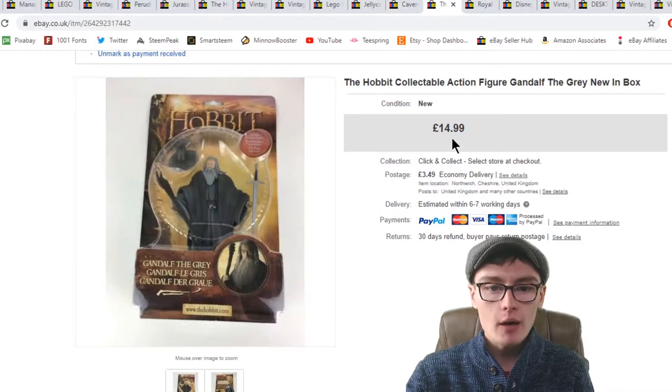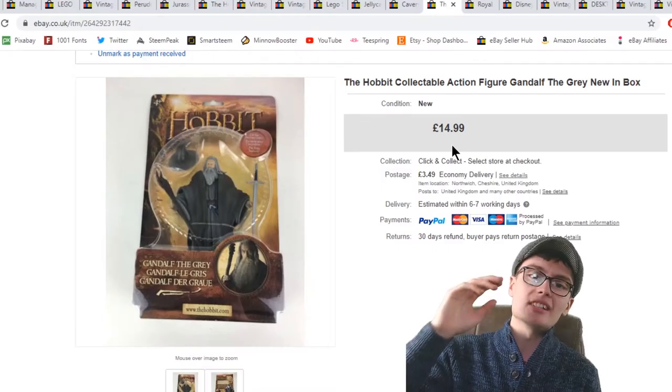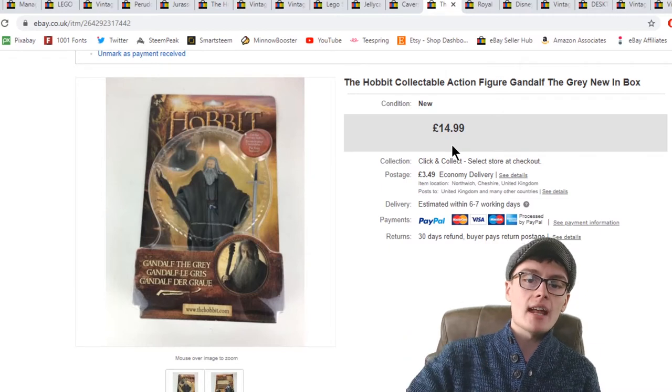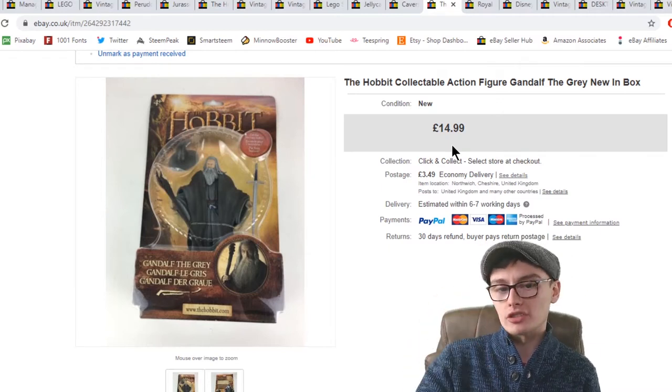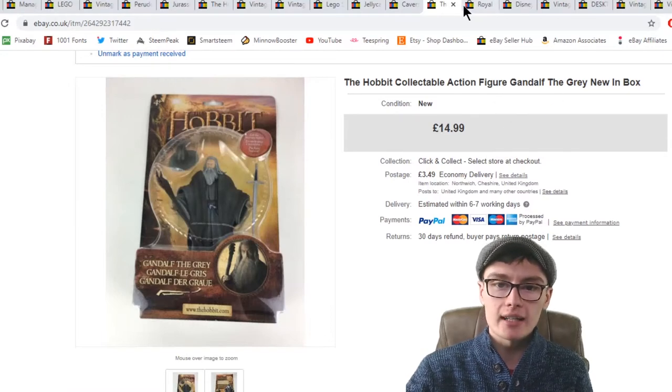Next, a Hobbit collectible action figure — Gandalf the Grey — £14.99 plus postage. This doesn't owe me anything at this point so it's pure profit after postage and fees.